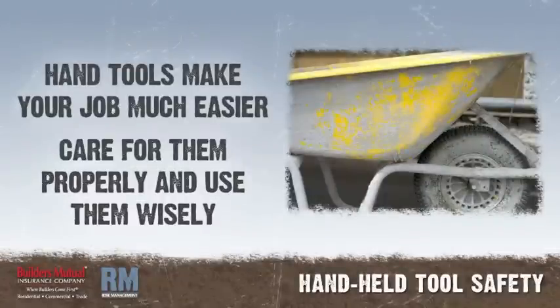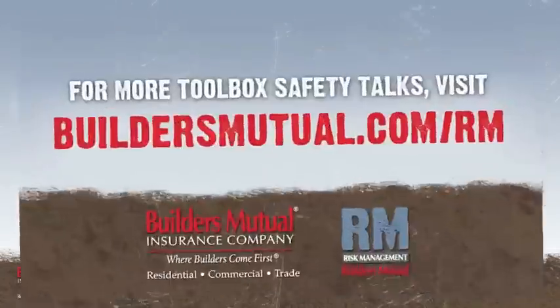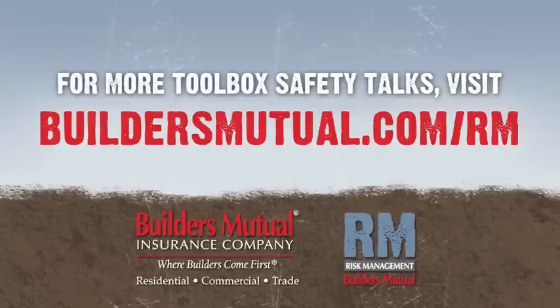Hand tools make your job much easier. Care for them properly and use them wisely. Thank you for watching. Visit buildersmutual.com/rm for easy access to toolbox talks and sample safety programs.